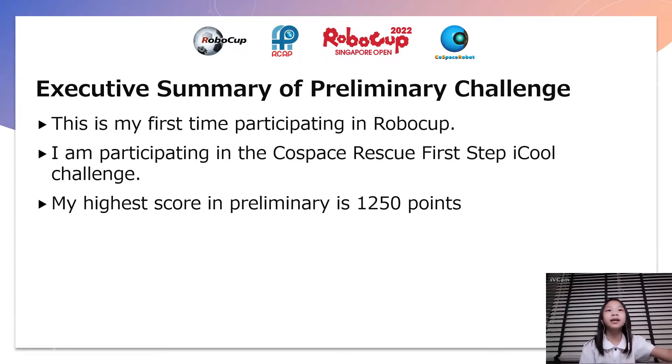This is my first time participating in RoboCard. I am participating in the Cold Space Rescue First Step IQ Challenge. My highest score in plenary is 1250 coins.